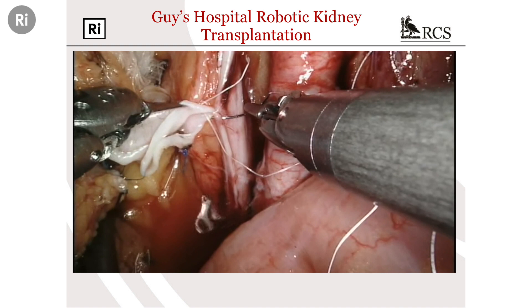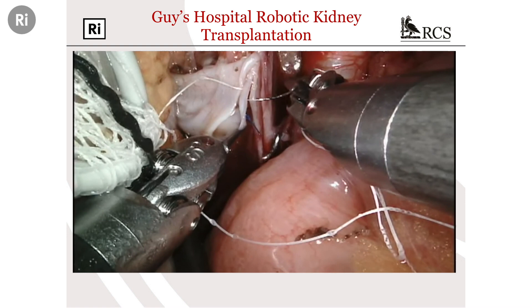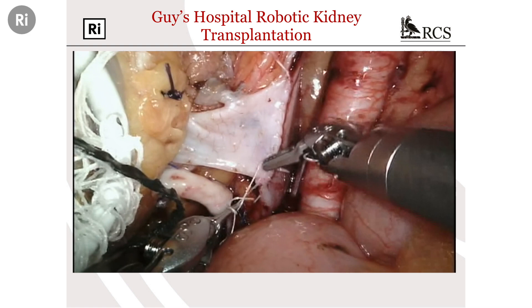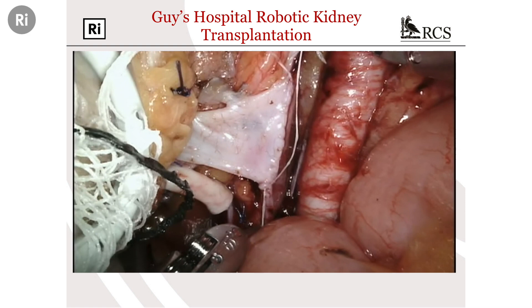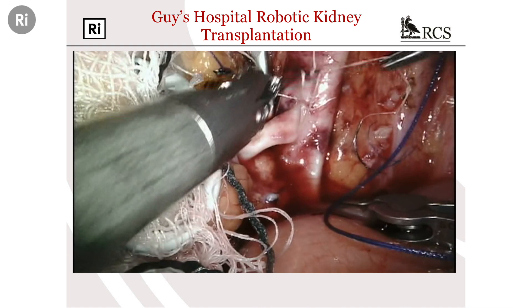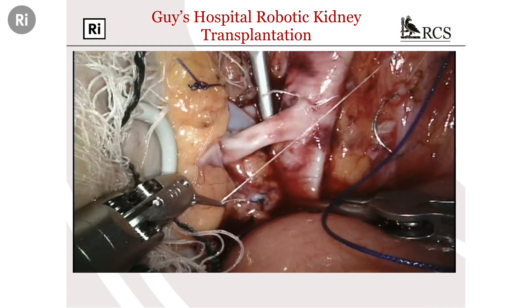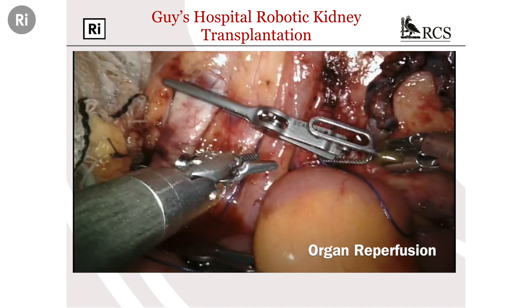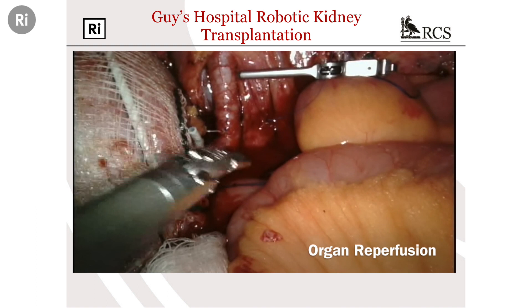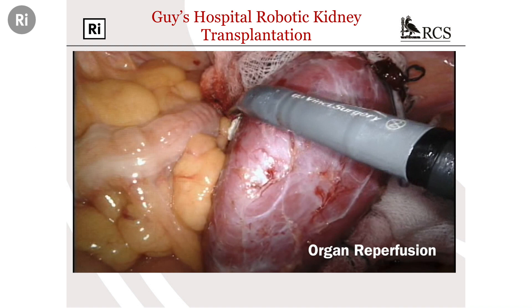You can see the robotic instruments working just like your hands would work, stitching that vein very carefully onto the recipient's vein — the curve of the needle follows through nicely with those robotic movements. That anastomosis is now complete. We then do the same thing for the artery — a slightly smaller vessel. Now is the moment of truth: we take the clamps off the blood vessels and let blood back into the kidney. That blood vessel is now pulsating — it's got blood going in. The kidney now looks pink, full of blood. Those are the scars: one, two, three, four — about two or three centimetres — and a small scar to put the kidney in, rather than the usual big scar.